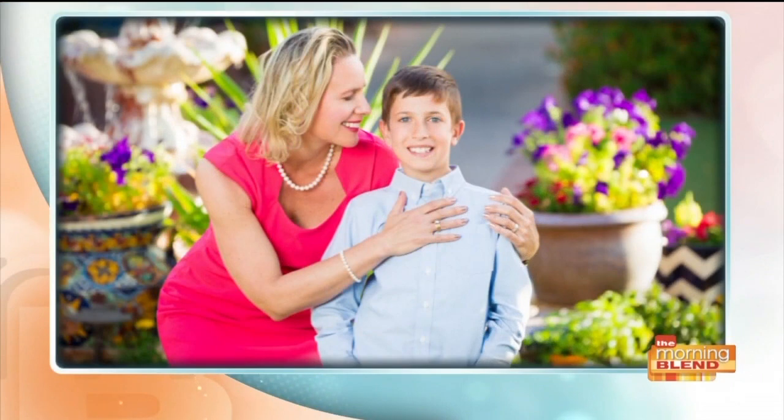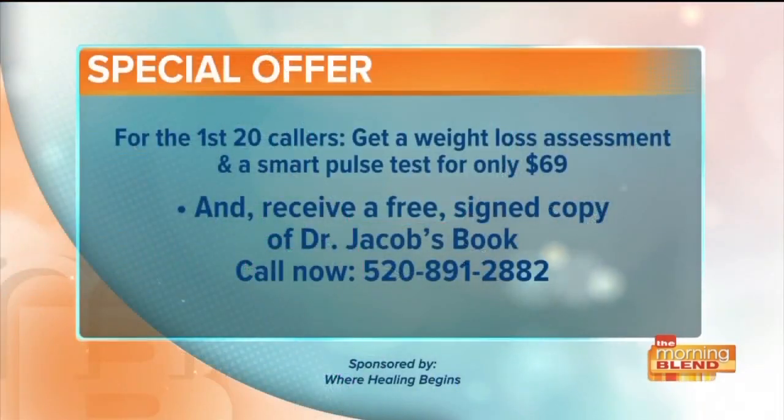So I would say you like the technology. I love it! You certainly are glowing. Dr. Jacob, it really is an incredible program. To see somebody beaming from ear to ear with all the energy and health in the world, it really is encouraging — it's a wonderful program. Here is our special offer for viewers today: for the first 20 callers who dial 520-891-2882, you will get a weight loss assessment and a smart pulse assessment for only $69. The normal retail value of that is $198. Plus, get a signed copy of Dr. Jacob's book. Again, that number: 520-891-2882.